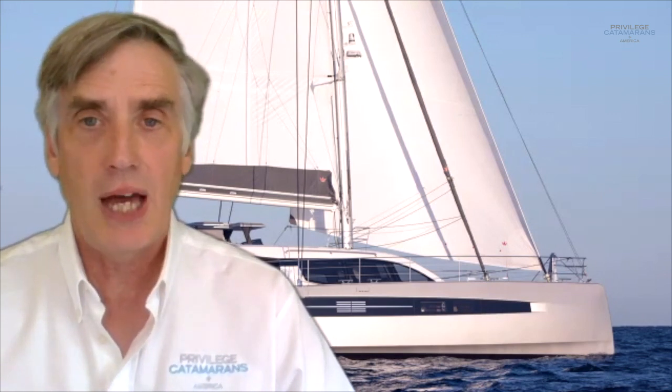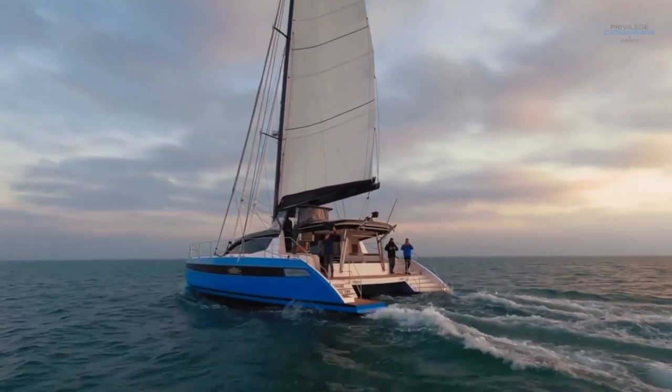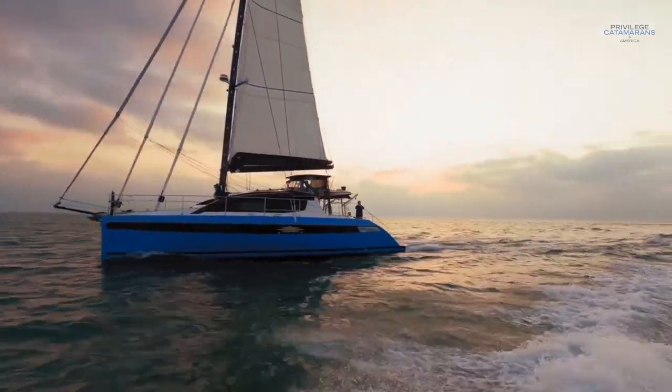As with so many of my videos, I decided to do topics based on questions I'm being asked, and lately I've had a lot of people talking to me about hull colors — whether they should paint their hulls, leave them gel coat, go dark or light. This has just come up a lot. My theory is that we've had so many boats launched in the last year with painted hulls that it's really pushed the subject to the forefront.